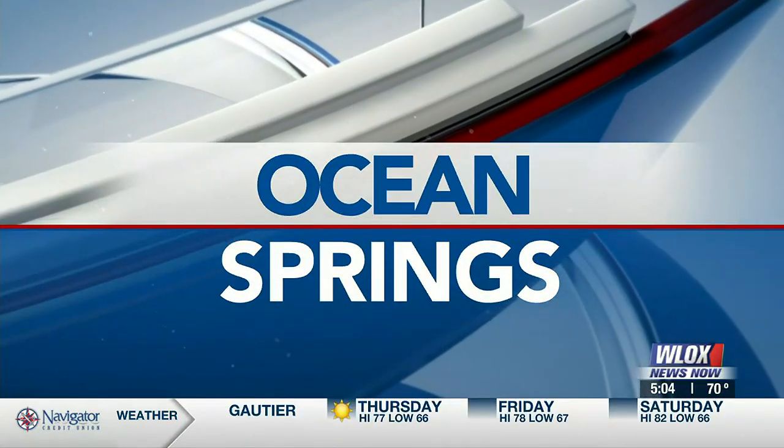Exciting day for students in Ocean Springs as they see their hard work paying off with a special display now set up for the community to enjoy. Leslie Rojas joins us live from downtown Ocean Springs with a look at their accomplishments. We are here in downtown Ocean Springs and as you can see behind us, there are some beautiful murals. Here with me is Miss Brittany, who is an art instructor there in Ocean Springs.